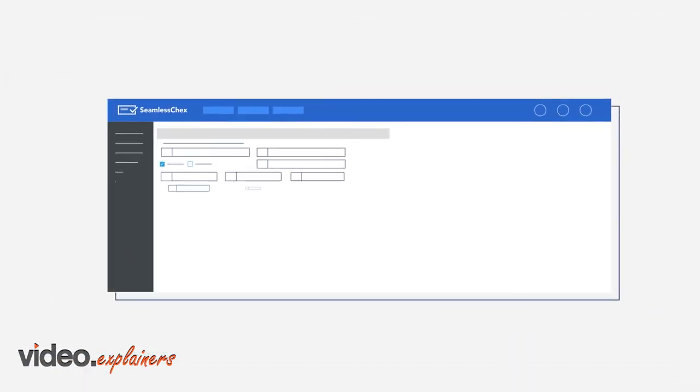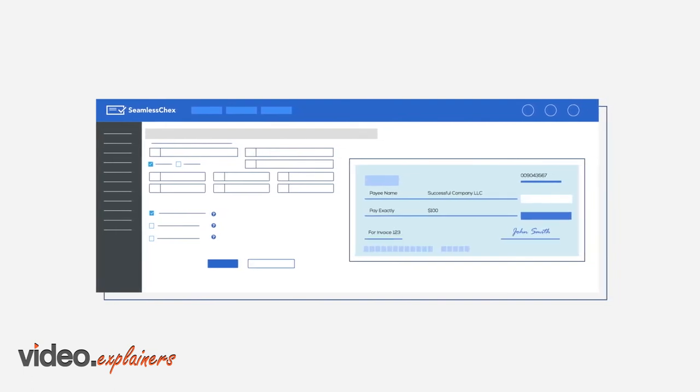There's a better way. Meet Seamless Checks, an award-winning tool that lets you bill customers by check online.